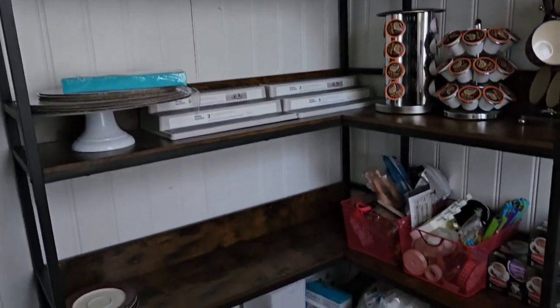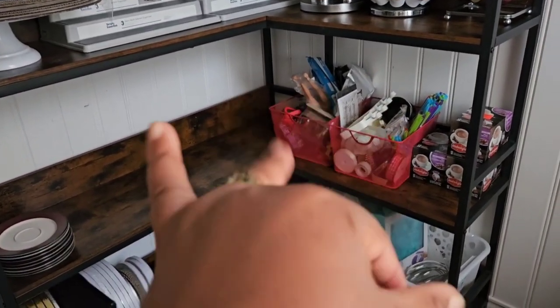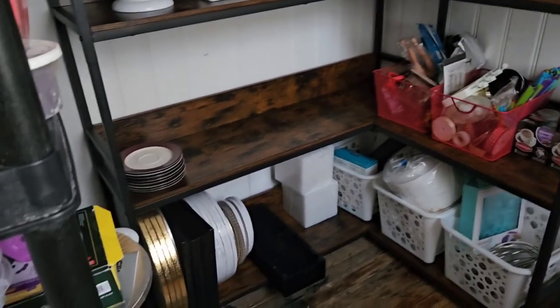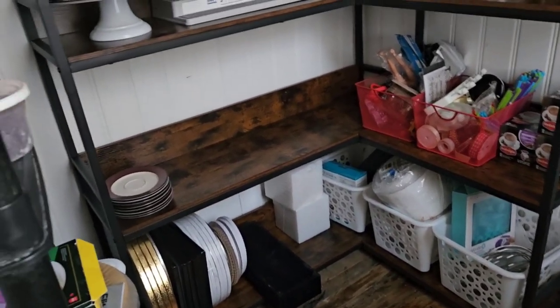I wish I could fit two of these in here because it's so much neater and it takes a lot of stuff. I like the spaces in between each of the shelves — it's so nice, you can put even the very tall jars. So I'll see how this works. I'm still in the process of setting everything up.